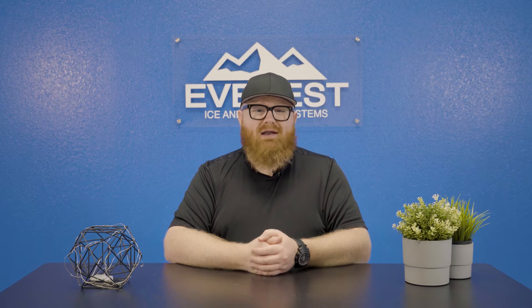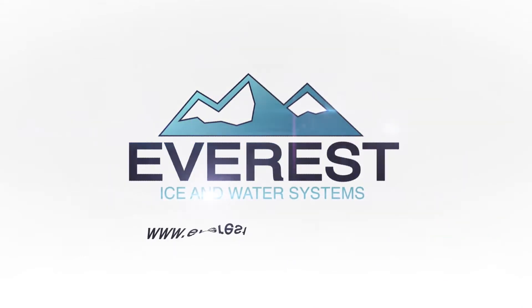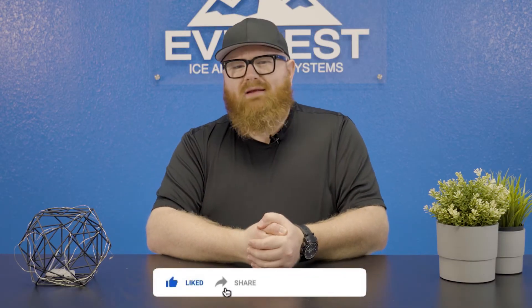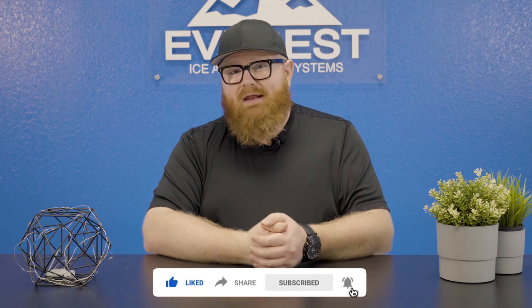Hello everyone and welcome to Everest Ice and Water. Today I'm going to introduce you to our powerful vending machine monitoring and management software called Basecamp. Before we begin, consider subscribing to the YouTube channel so you can keep up to date with everything we're doing here at Everest, and don't forget to like the video — it really helps.